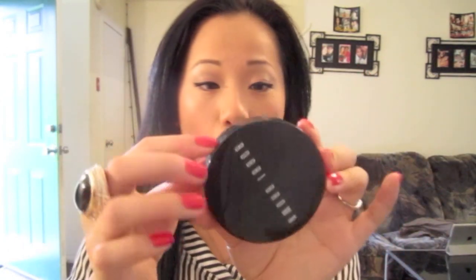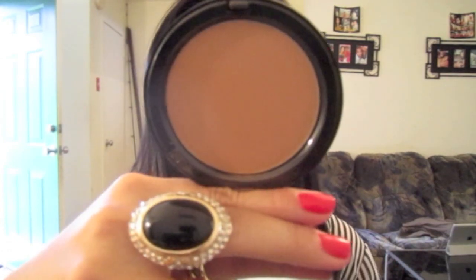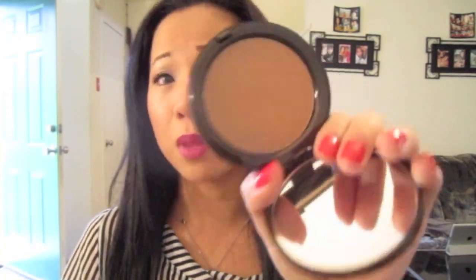Now I'm jumping into bronzers. I haven't really found a bronzer I truly love until recently — and I've been using it all the time. My favorite bronzer right now is from Bobbi Brown, in number 1 Golden Light. I just love this bronzer — it's really nice for contouring and it's a matte bronzer. It's a really nice color that doesn't make me look muddy or too orangey. It's very silky, applies beautifully, and stays on for a really long time.